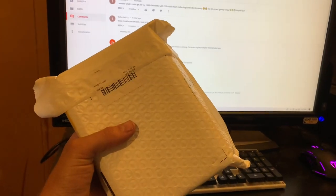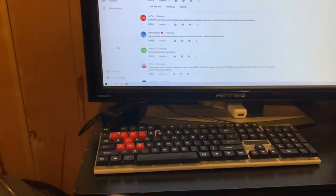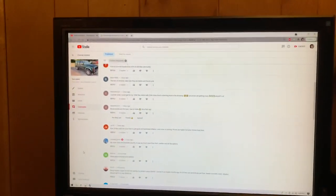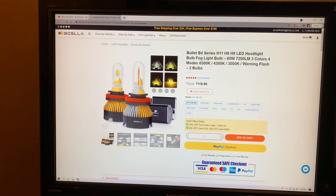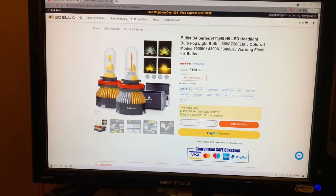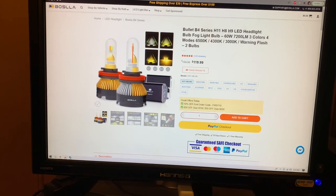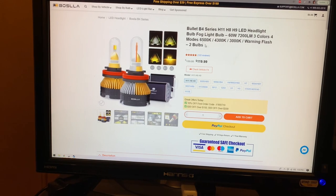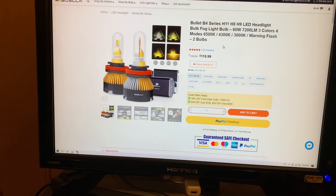I knew nothing of this company before, but they've got a lot of stuff going on. I punched in what they sent me: the Bullet B4 series H11, H8, H9 LED headlight and fog light bulb — 60 watts, 7200 lumens, three colors, four modes: 6500K, 4300K, and 3000K, and it's got a warning flasher in it too apparently.